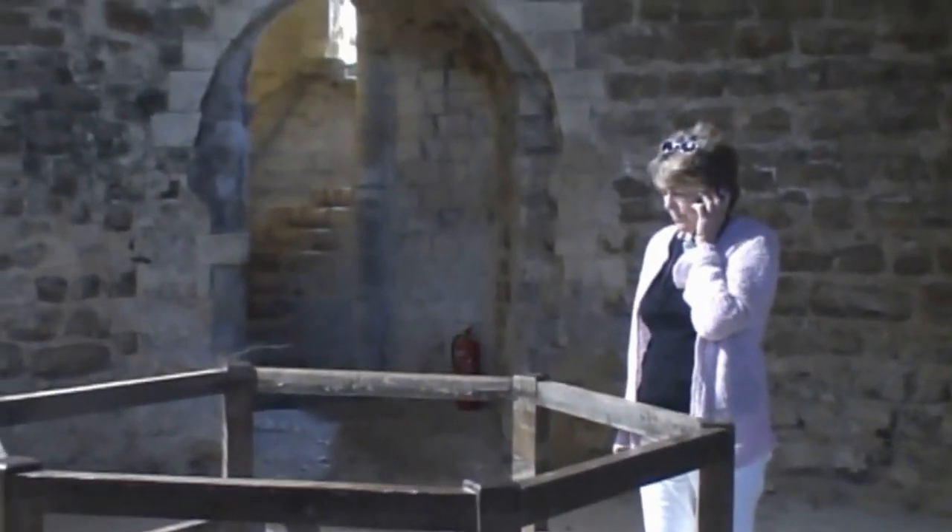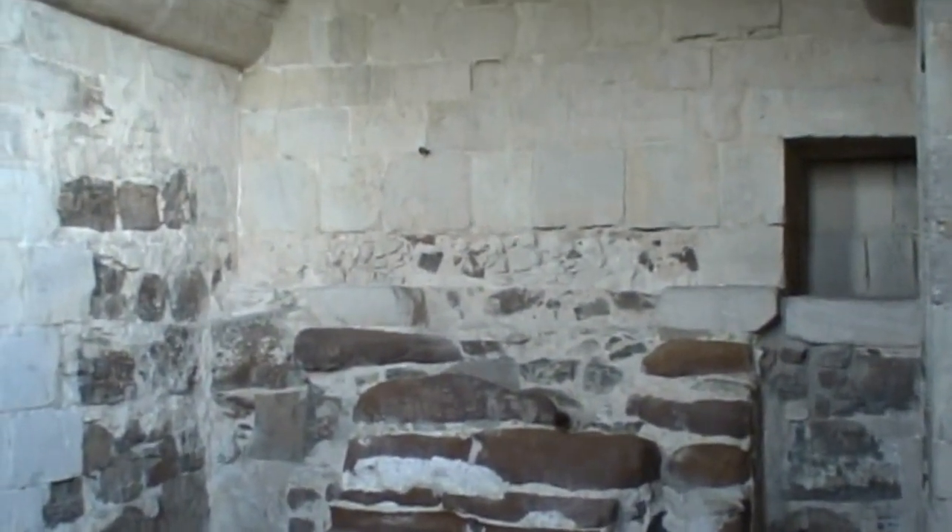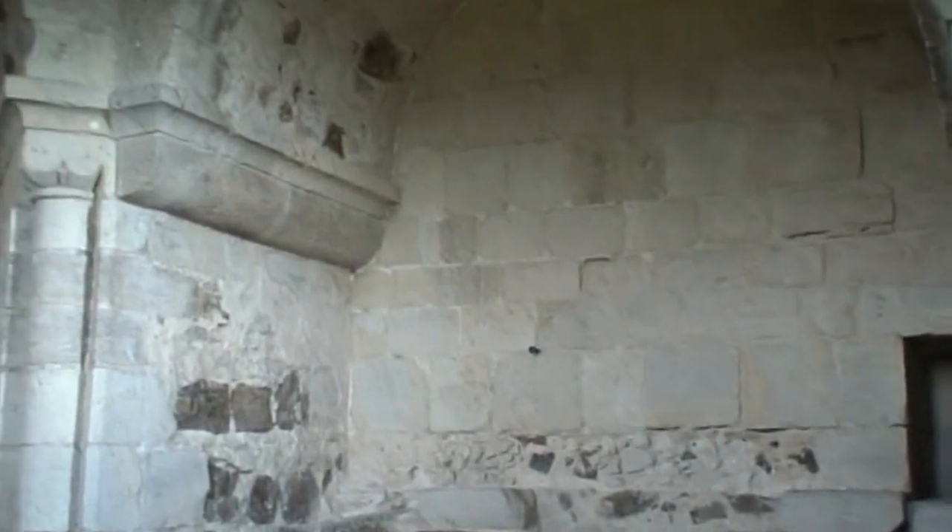We had glass windows. I know they were terribly expensive, but after all, nothing is too good for God. It goes without saying that the chapel was the only room in the whole castle to have glass windows.